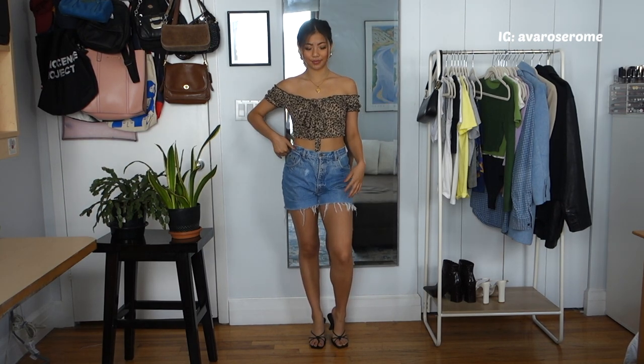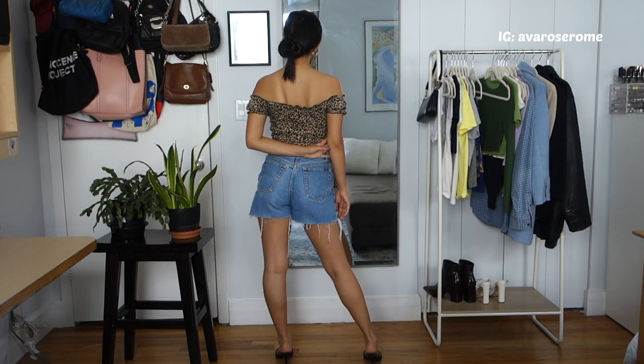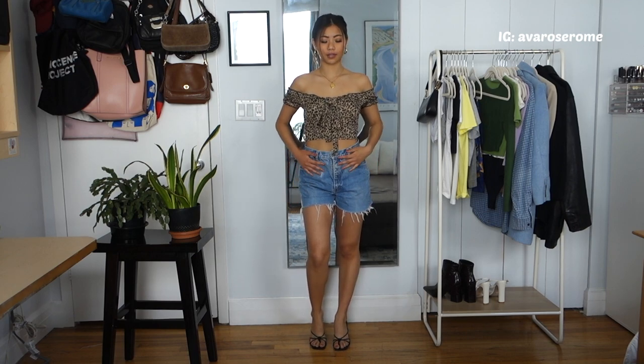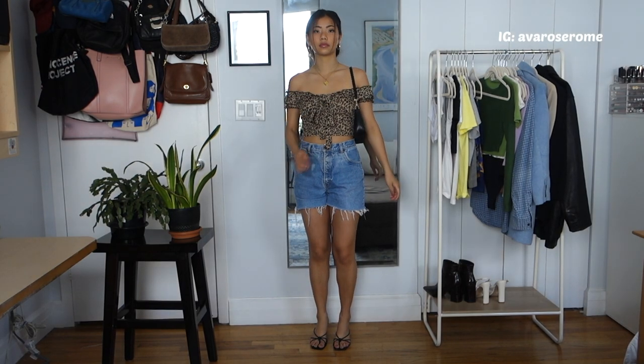I think this is super casual but more elevated than the beginning t-shirts because of the pattern and the different textures and details. The tie in the front is super flattering — it's form-fitting but not too tight. I paired it with the Brandy Melville shoulder bag.